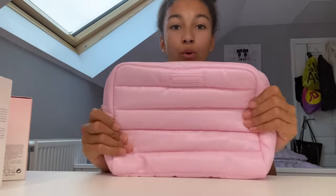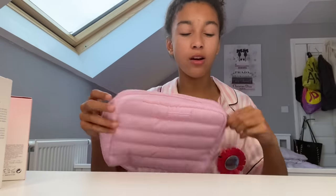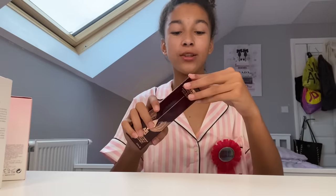And then the last Glow Recipe thing is the Glow Recipe bag, and I'm so shocked that I got this — I did not expect to get this. It's got so much space and I love the color; it'd be really good for a sleepover and stuff. Okay, next thing — my mom got me the Charlotte Tilbury setting spray.